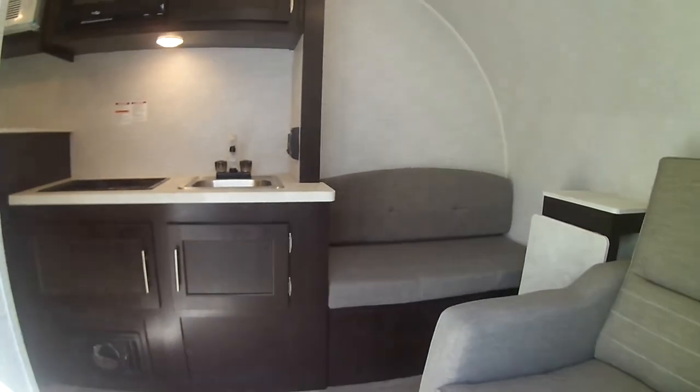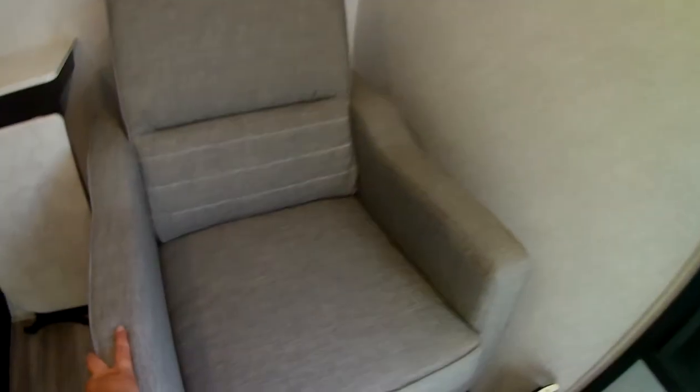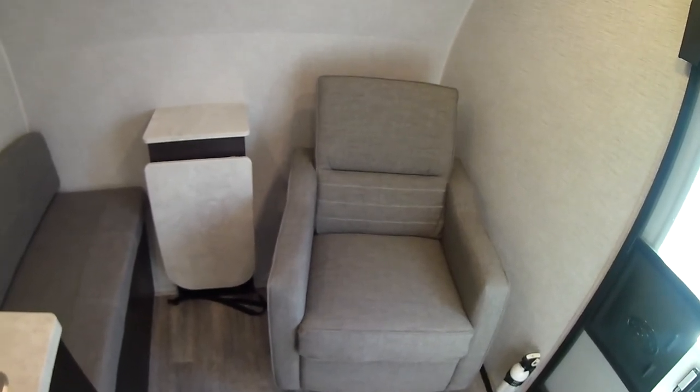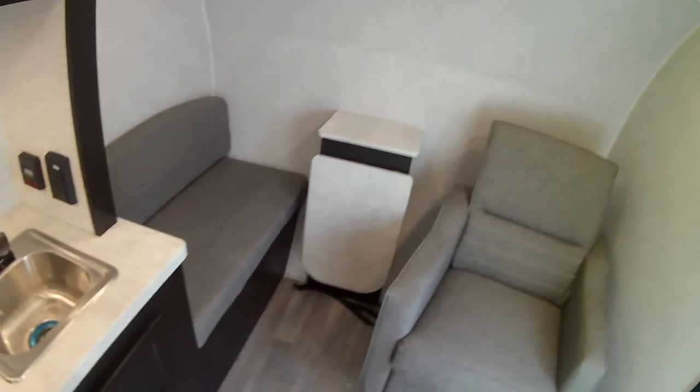Coming inside the camper, you'll notice it is an FL, so front living. You can see the straps to keep this chair in place — a nice little rocker, very comfortable. It straps down for travel and is fully removable, so you could put a dog kennel there, use it for storage, or really do what you want with the space. A lot of versatility with this floor plan.